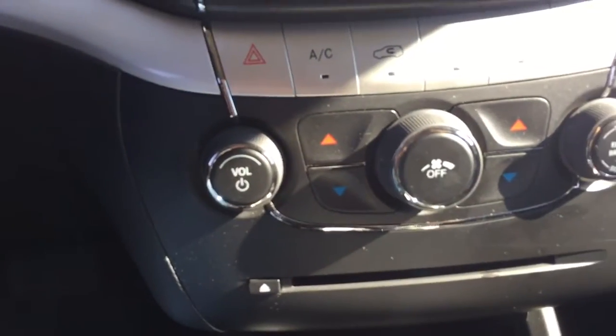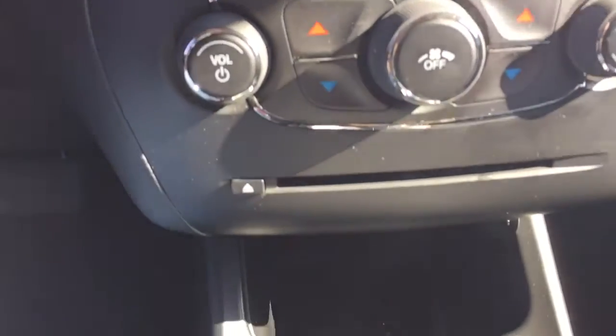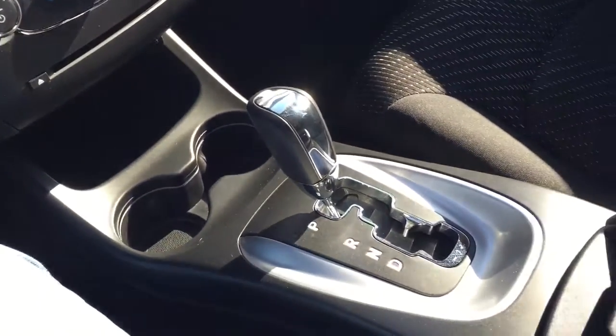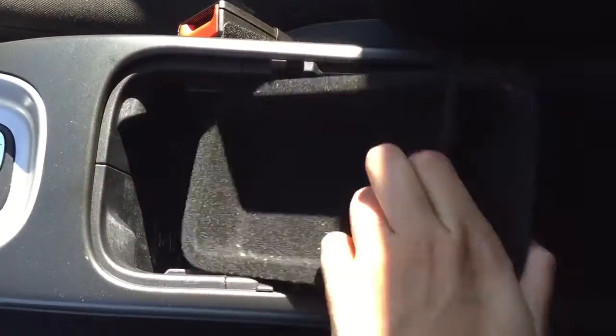Down below we do have the dual zone climate control, which is fantastic, as well as traction control and AC. A little farther down there is some storage as well as a 12 volt charger and two cupholders. Coming over to the right we have our glove box with the owner's manual, and over this way we have our automatic transmission shifter. Inside the center console we have more storage — it does come out and there is another 12 volt charger in there.